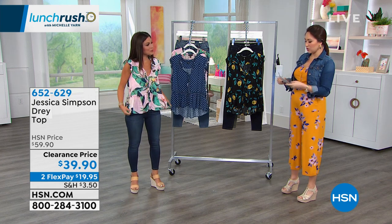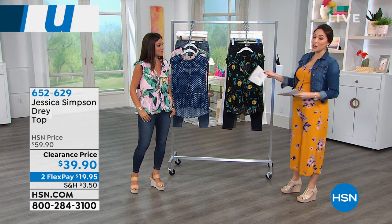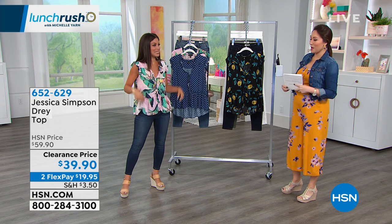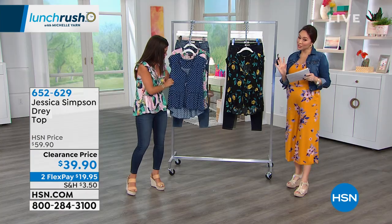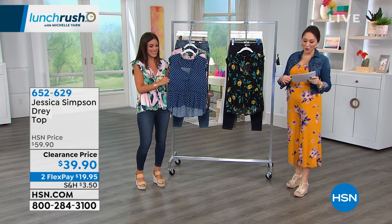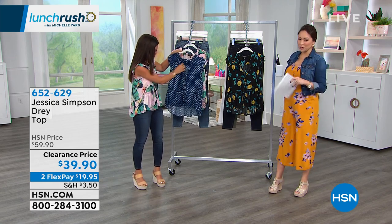One more time, 652-572 is the item number for that. But I know you're probably also asking about the top that Brittany has on. Love it — the dre top. Love this dre top. I have worn the one you have on, the tropical one. This is a lunch rush special, so thank you. We have this $20 off for this top.